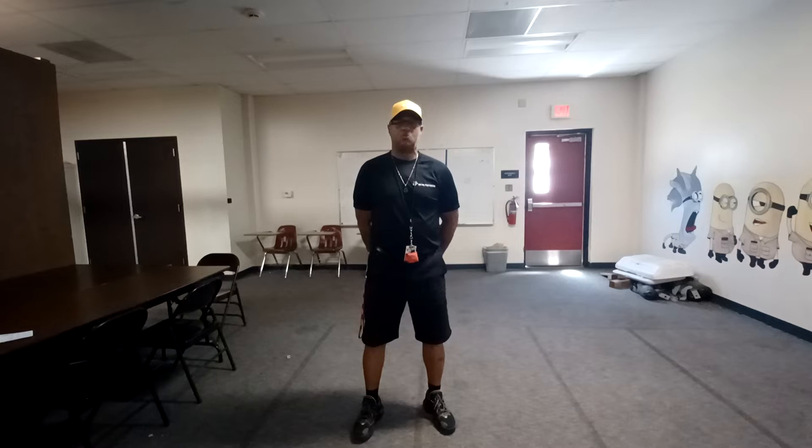Hello, my name is Sergeant Major Willie Tom Ward III. I am the Naval Science Instructor at Antelope Valley High School's NJROTC program.